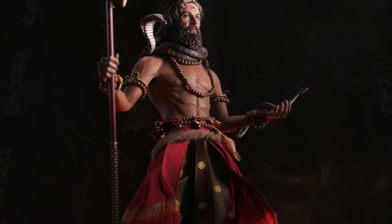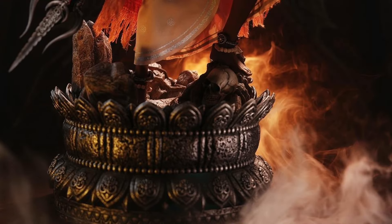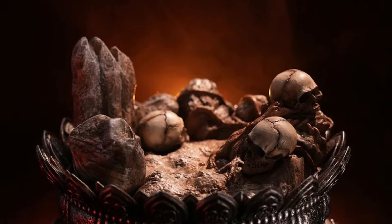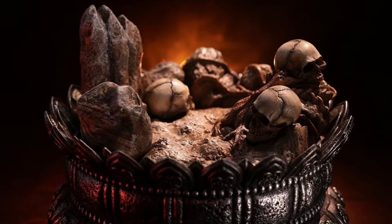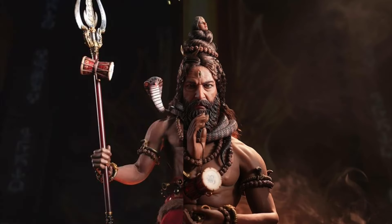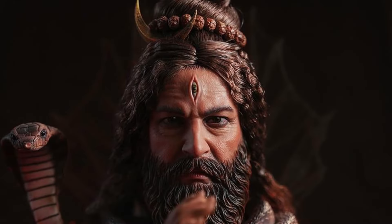These are pretty much the same figure with different hair colors, body colors, weapon, accessory, and outfit colors. You can have this guy sitting down posed or standing up. It's an awesome-looking mythology figure and I love that stand with the cool skulls. What's really cool too is this guy's got snakes wrapped all around him, around his arm, his head, and he's got a cool third eye going on in his forehead. That's awesome.